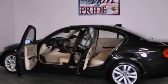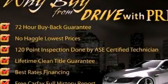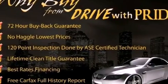Its top features include a multi-link rear suspension, heated seats, alloy wheels, and a tire pressure monitoring system. The following features are also included: